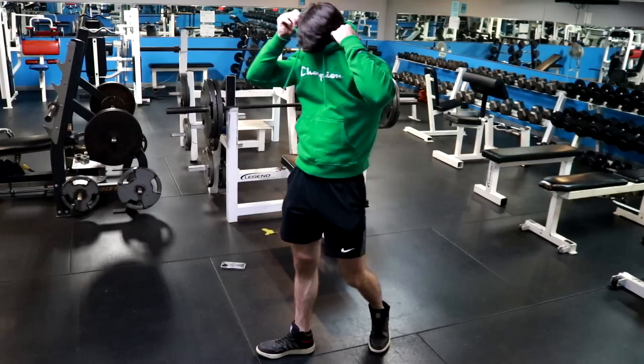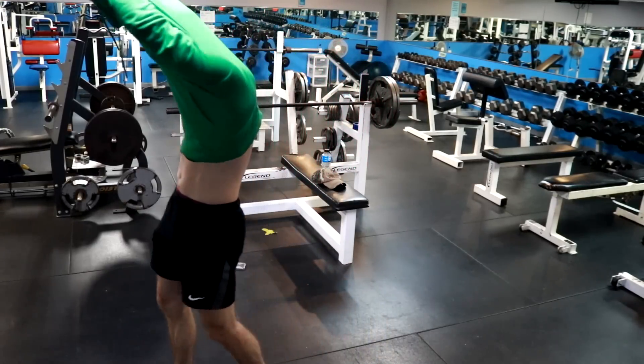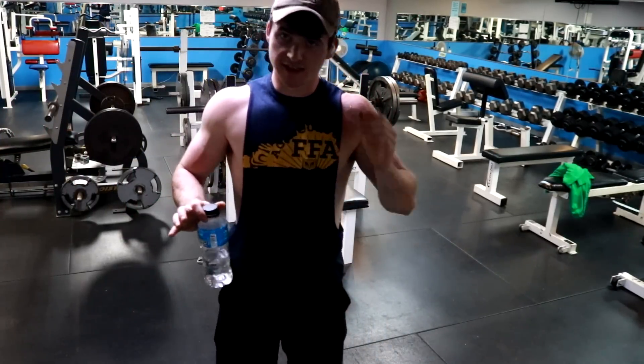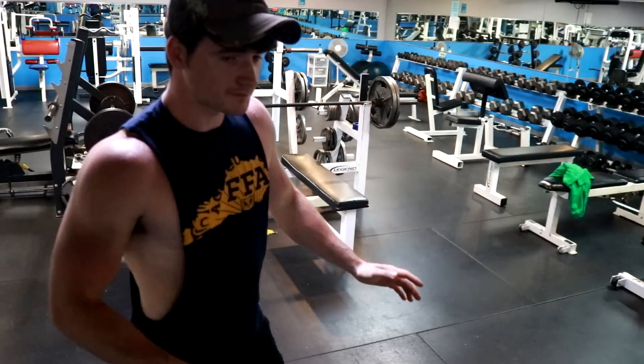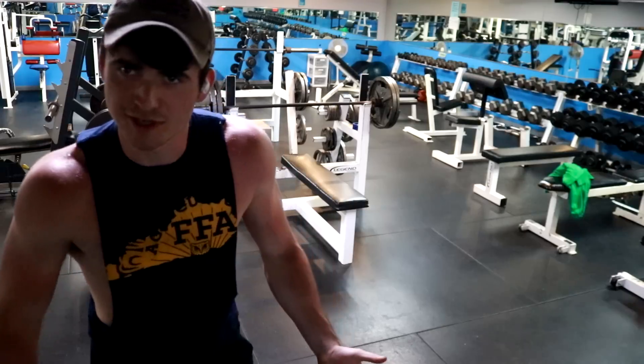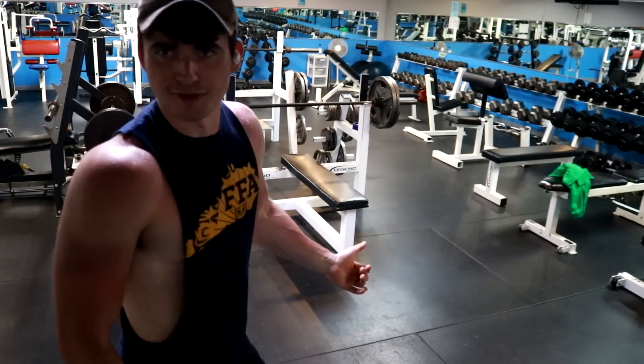185 felt kind of heavy. Before anybody says anything — yeah, I do lift my butt off the bench a little bit. Bad habit, but I don't want to fix the habit until I'm able to really rip that weight out. You know what I'm saying?